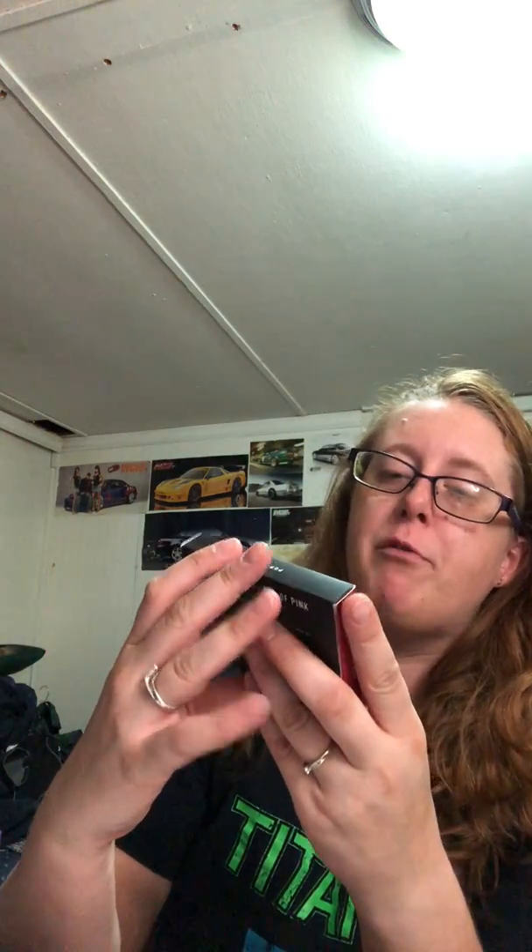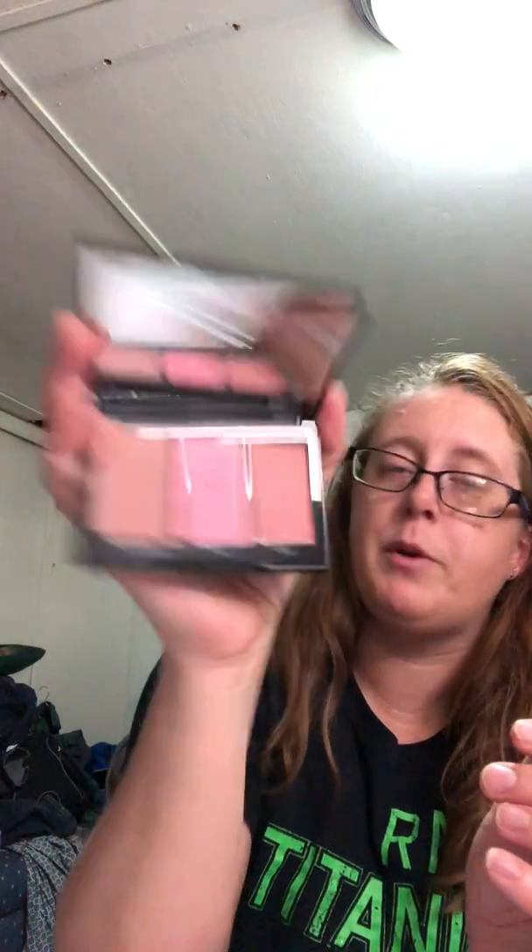This is the Blushing Babes pop of pink blush trio. Sorry, I'm still trying to get over my cold. I did not get this shade before, so I'm really excited about it. It's a lighter one — Rule Breaker, Free Spirit — really nice.